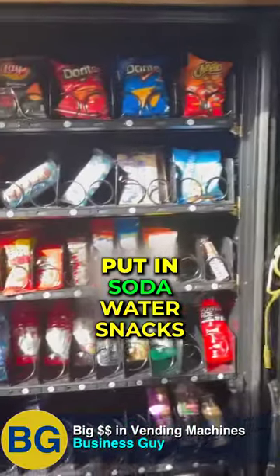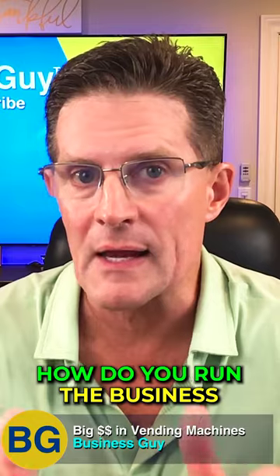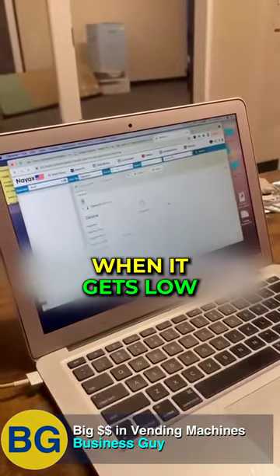So what do you stock? Put in soda, water, and snacks, all bought from Costco in bulk. He uses software to track the machines and get texts when inventory gets low.